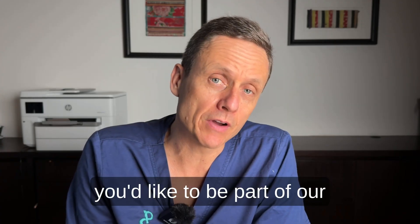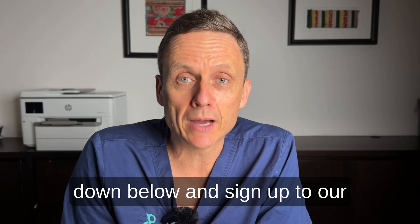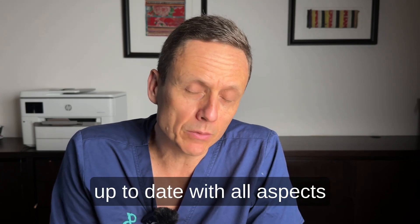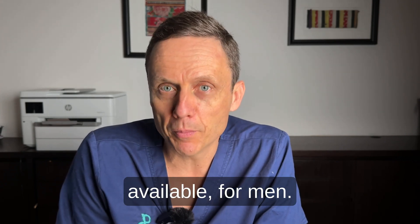If you'd like to be part of our growing community, please follow the link in the comment section below and sign up to our free newsletter that comes out on a weekly basis, keeping you up to date with all aspects related to prostate health and various treatments available for men. Now back to the video.